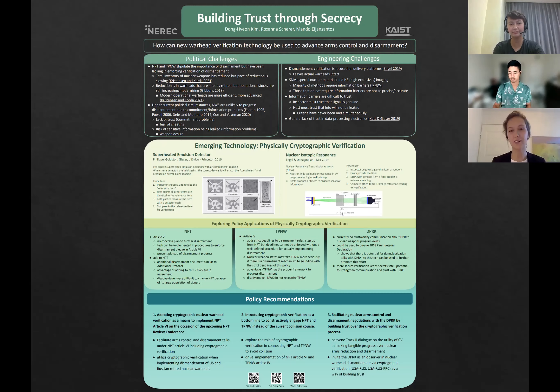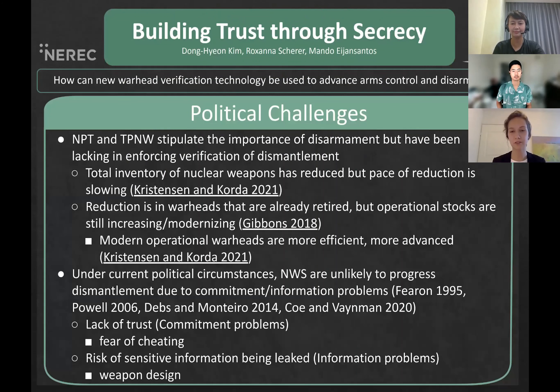Building trust through secrecy: how can new warhead verification technology be used to advance arms control and disarmament? With the upcoming Non-Proliferation Treaty (NPT) review conference, especially with the latest ratification of the Treaty on the Prohibition of Nuclear Weapons (TPNW), we revisit one of the central questions under the current NPT regime.